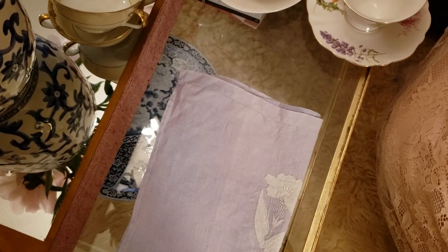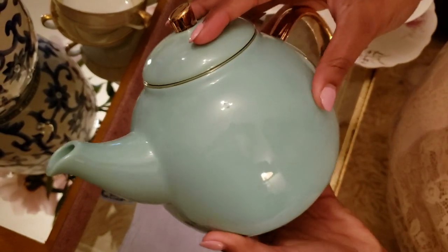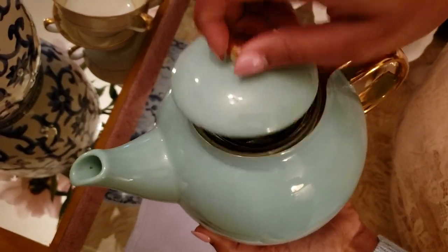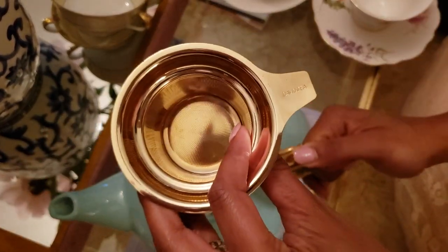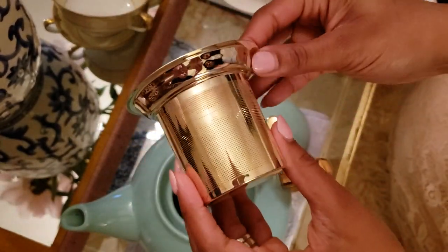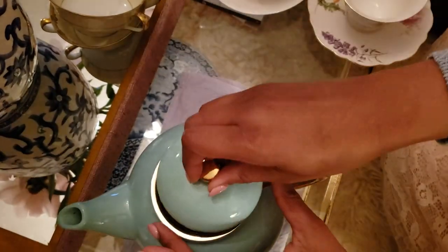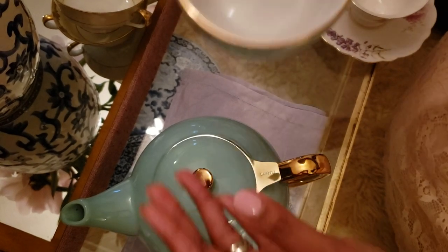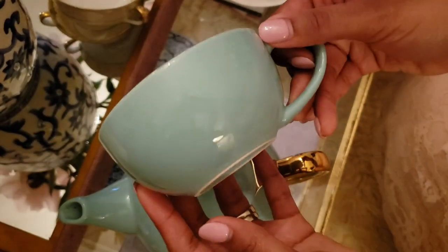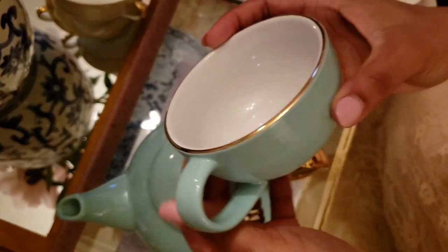The last set I wanted to share is my Tiffany Blue teapot that my husband picked up for me from David's Tea. I still love that gold filter. This is very heavy so I only use it here. It also has a matching teacup, but it does not have a saucer. It's a very pretty set.